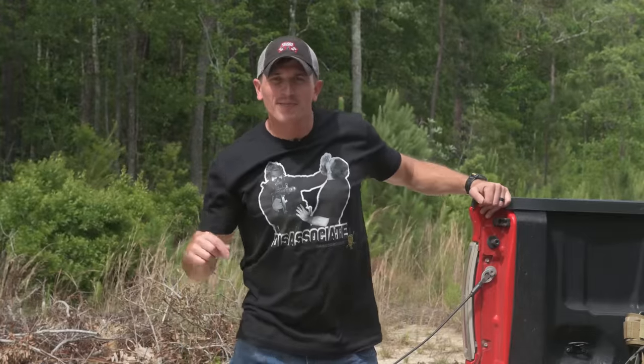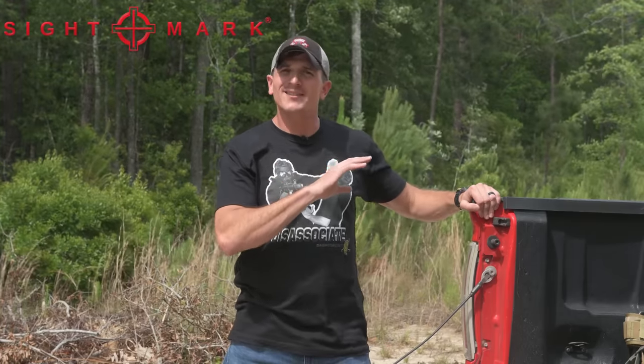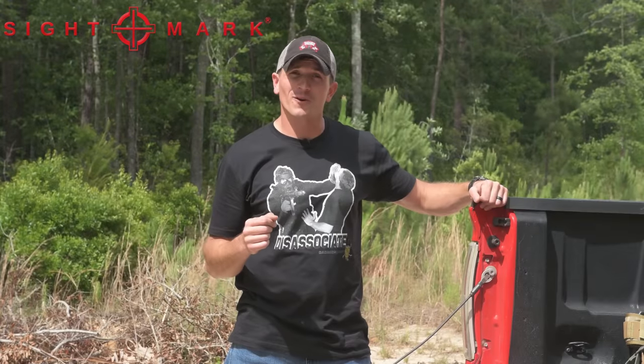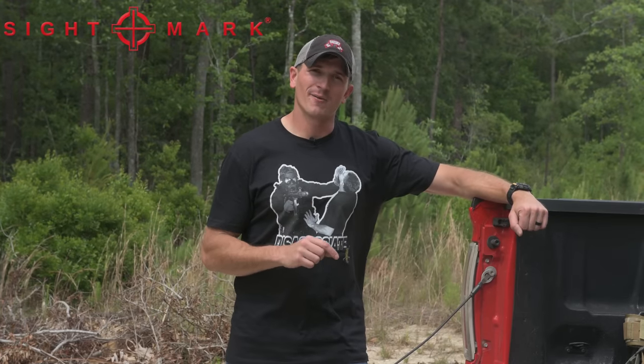Nick from the future here to tell you that today's video is sponsored by Sightmark. I know what you guys are saying — Nick, isn't Sightmark a cheap optic? Yes. Some would say affordable, but it's also the optic our boy used to do the Lord's work. So I think that's pretty cool. Go check them out, links in the description. Big thank you to them for supporting this channel. But with that out of the way, let's get into this video.